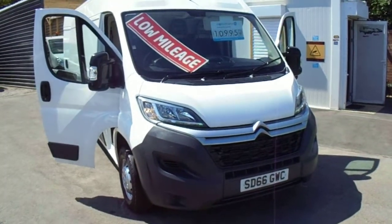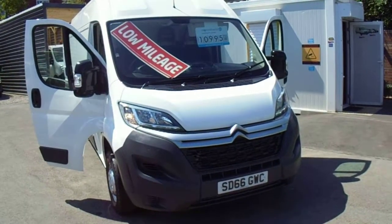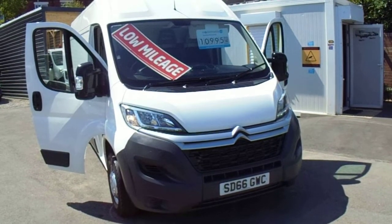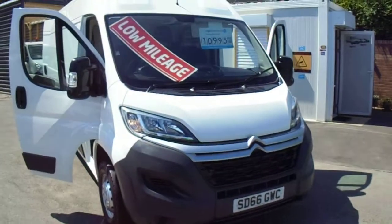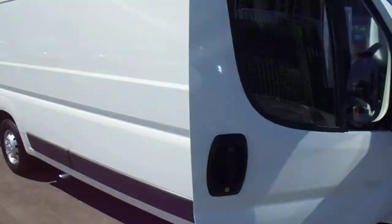This one's coming today. This is a Citroen Relay, long wheelbase, big volume van. It's a 130 PSI, 2 litre turbo diesel, Euro 6. It's a 2016 on a 66 plate. It's done 35,000 miles.